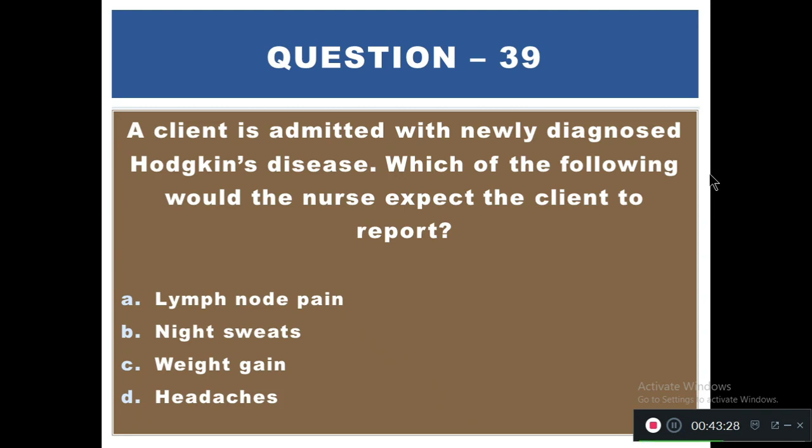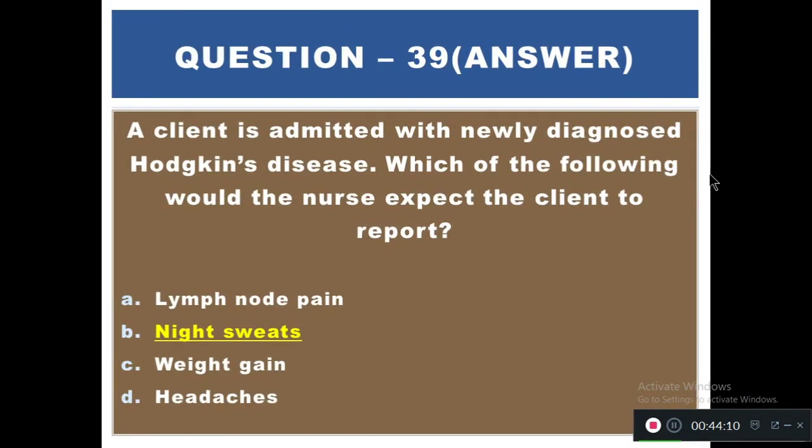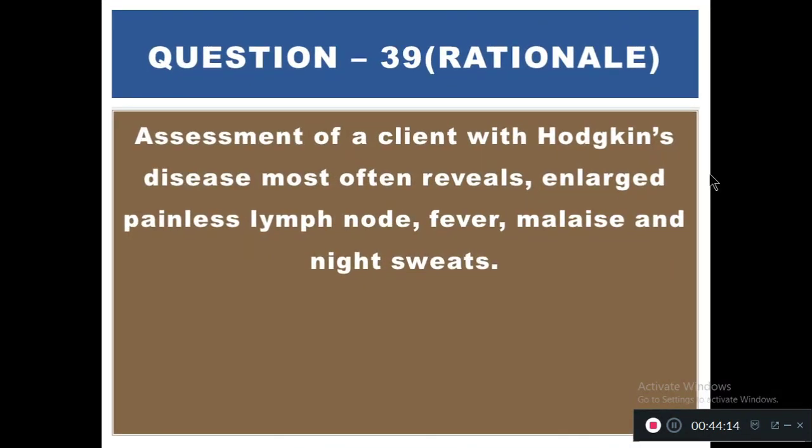Question 39: A client is admitted with newly diagnosed Hodgkin's disease. Which of the following would the nurse expect the client to report? Options: A) Lymph node pain, B) Night sweats, C) Weight gain, D) Headache. Assessment of clients with Hodgkin's lymphoma most often reveals painless lymphadenopathy, fever, malaise, and night sweats — also known as B symptoms.